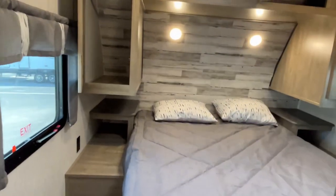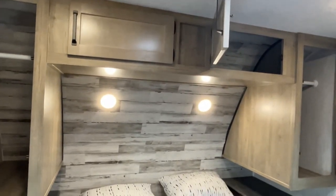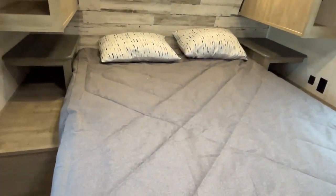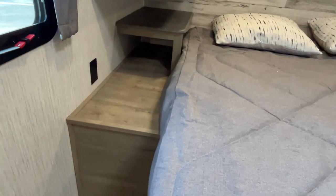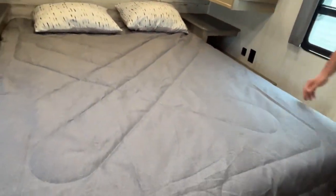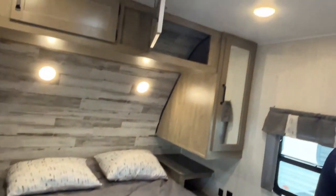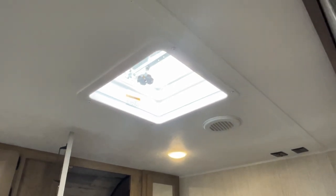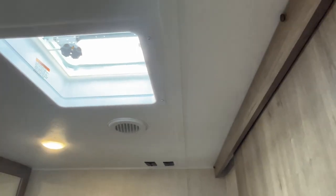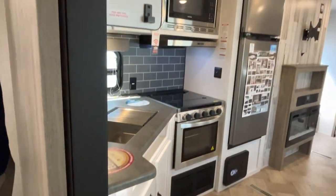Moving into the main bedroom, you've got hanging storage on both sides of the bed, storage right up above, and a couple of lights on the headboard. This is a queen-size bed with nightstands — one side has power and USB. There's storage underneath the bed, and your spare cover is under there too. This unit is prepped for a second AC, so if you want to add another unit just get with your dealer. Your TV goes in the corner with cable connections and power already in place, and there's also a floor vent in here.